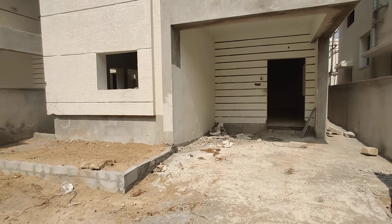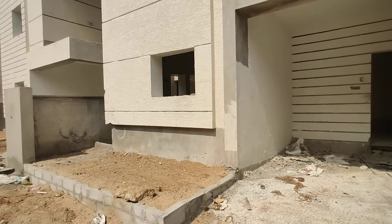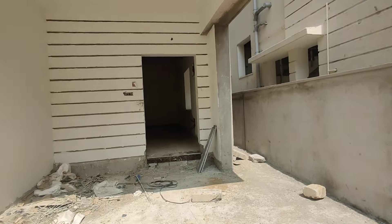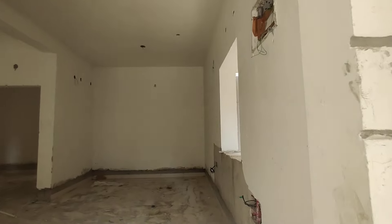Here we have parking. Here we have gardening. Let's go inside.